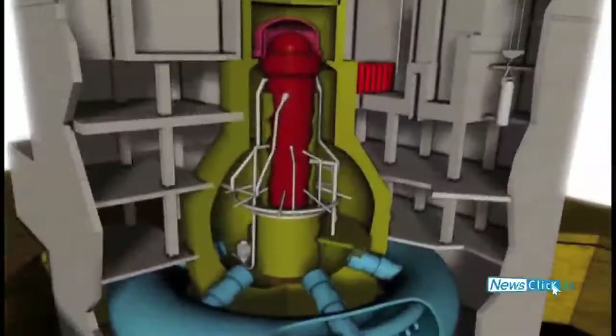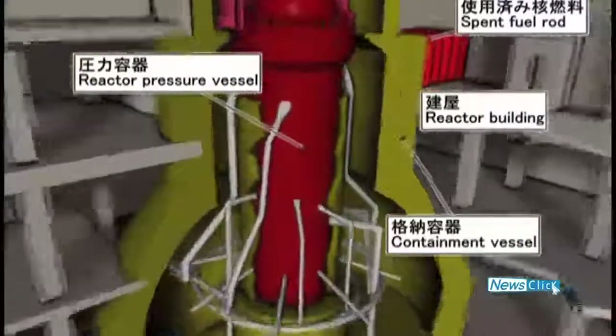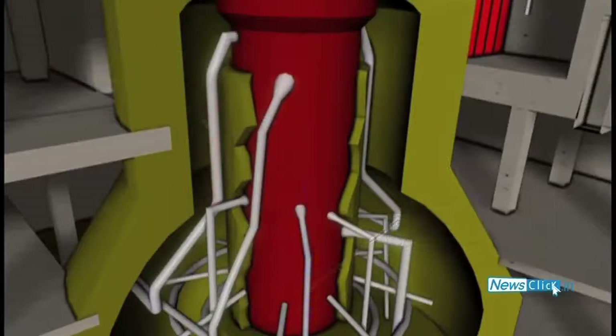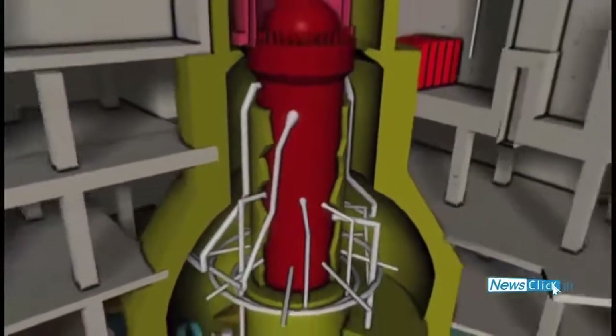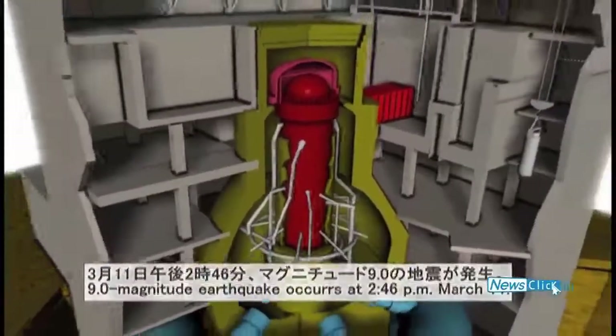A 14-metre tsunami struck the Daiichi 1 plant, taking out the backup generators and starting the cascading train of events that saw explosions in reactor buildings 1, 3 and 4, and partial core meltdown in 1, 2 and 3. Even a reactor that is shut down releases enormous amounts of heat and needs the cooling systems to work. With electrical backup systems not available, the inability to cool the reactor core meant extremely high temperatures, leading to the release of hydrogen, formed as the hot fuel rods reacted with the water and steam inside the reactor.